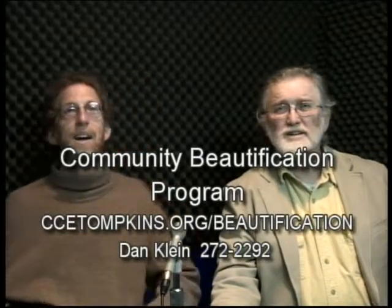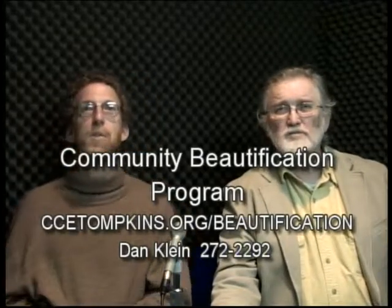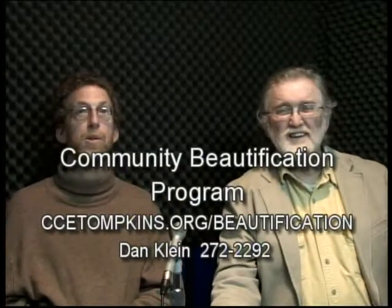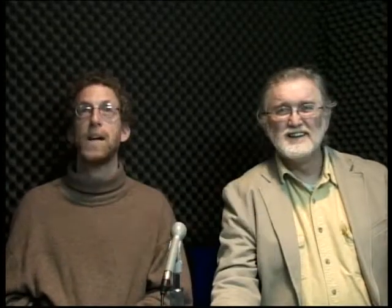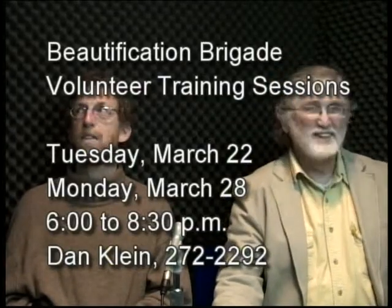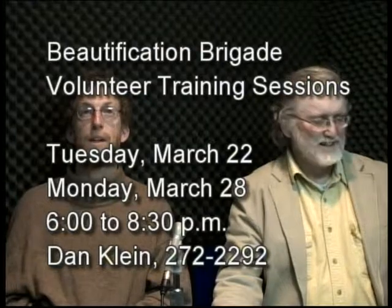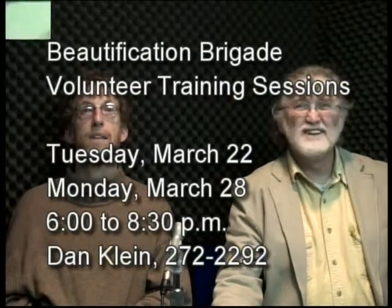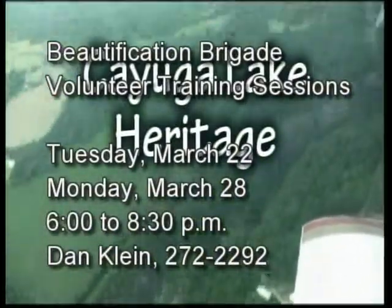Here's the community beautification program contact information. There's all kinds of information on our website — photos and information about the plantings and how to volunteer. We have upcoming trainings on March 22nd and March 28th. If you're interested in volunteering, contact us and we'll let you know how to get involved.